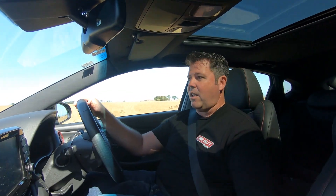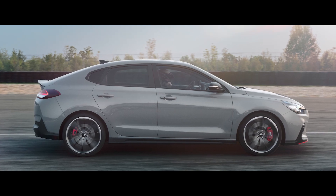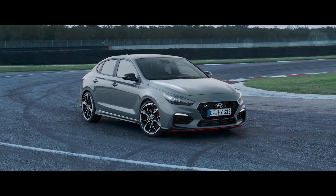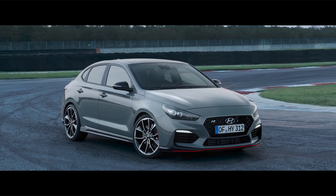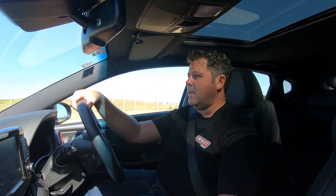With the sort of engineering and fit and finish that you'd expect from a European brand. And I guess part of that desire to be seen as perhaps a little bit more European, a little bit more international, has led to the development of the N cars — cars, plural. There's actually a Veloster N available overseas, though we don't get that here at the moment.